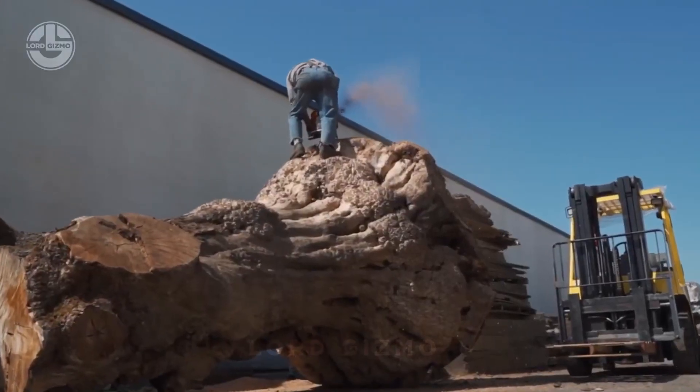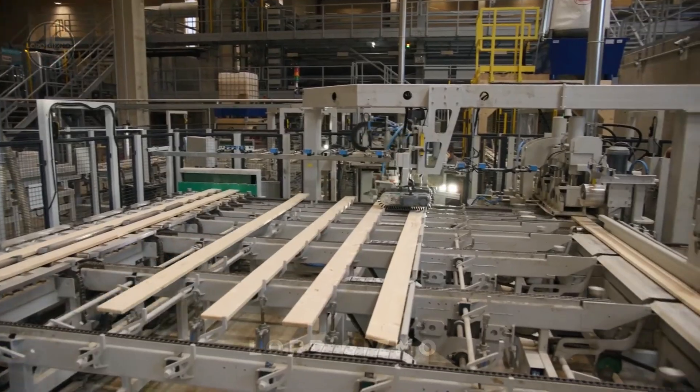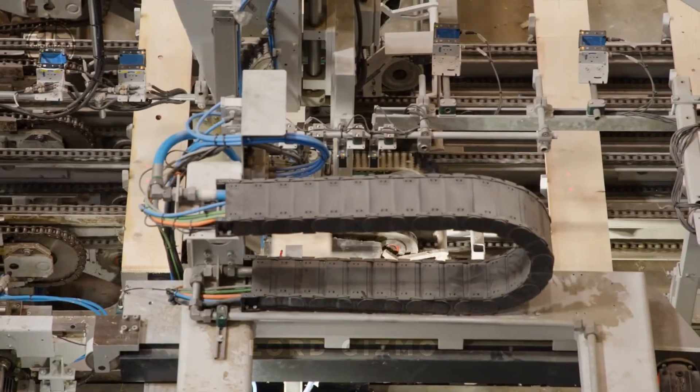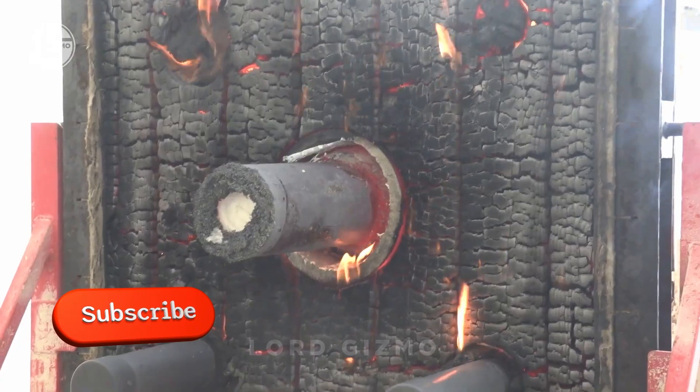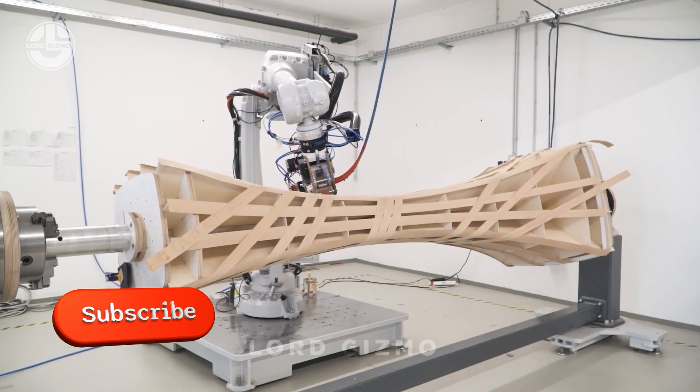But what is mass timber? How do factories process it? What can we accomplish with this engineered wood? All this and much more you are going to watch in this video.